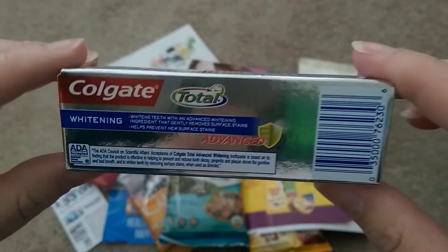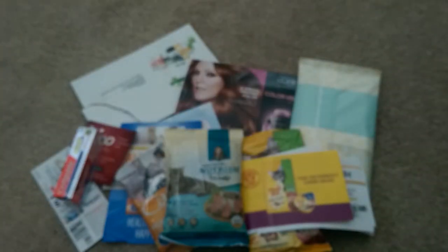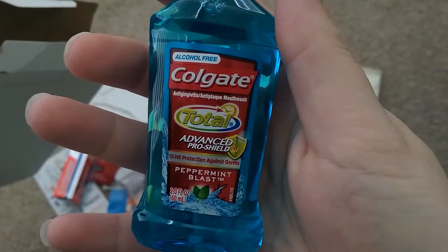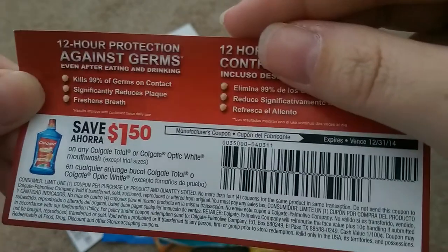The first product I received from Veo was Colgate Total Advance Toothpaste. Also from Veo, I received Colgate Total Advance Pro Shield mouthwash, and that also came with a $1.50 coupon as well.